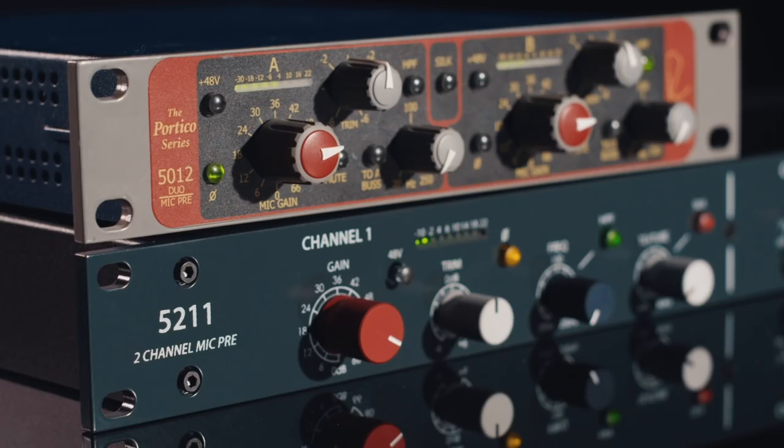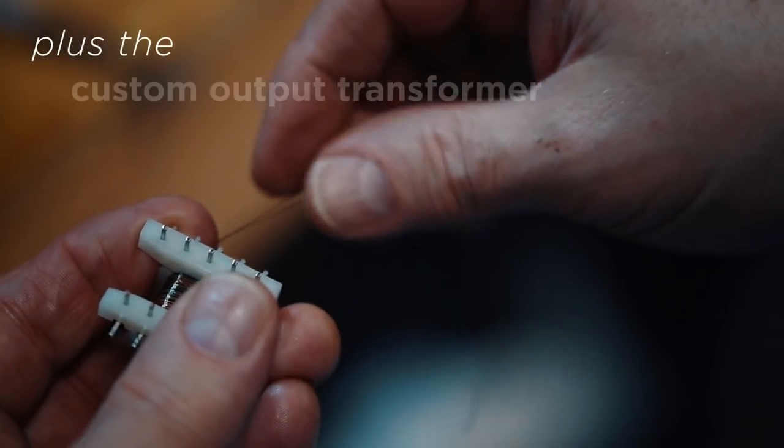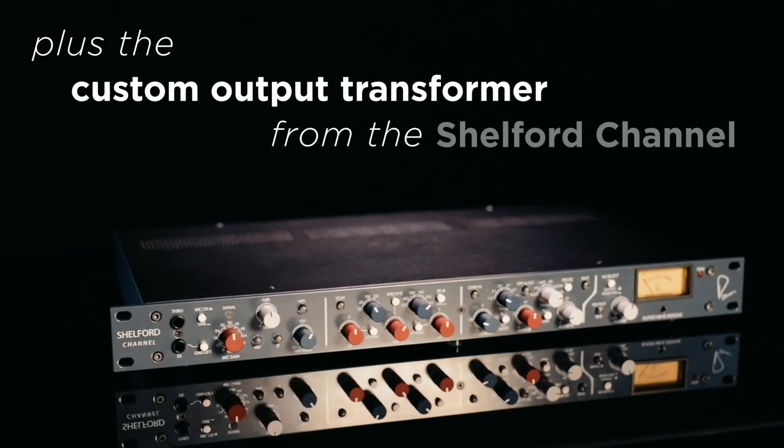The 50211 represents a dramatic evolution of the 5012's features, circuit design, and form factor, all brought together with the custom output transformer from the flagship Shelford channel.